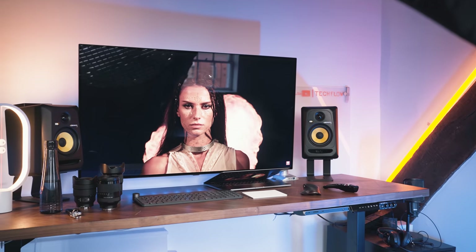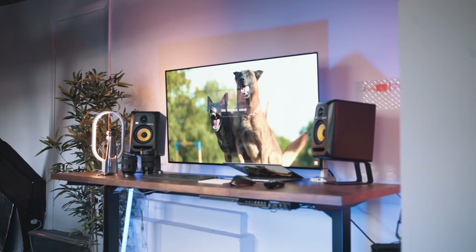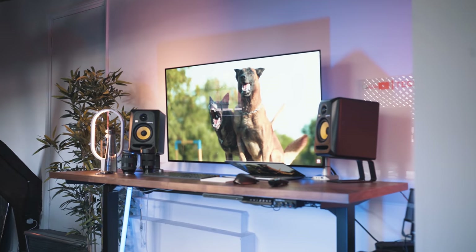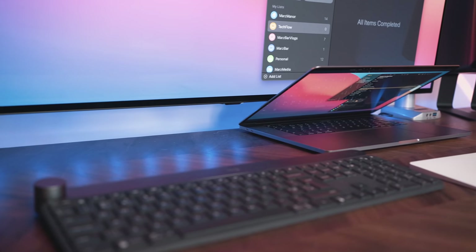Let's move on to that FlexMount arm, because I said this plays a key part in making this entire setup work — and not only does it make it work, it makes it really, really clean. If I was doing this exact same thing but using the TV stand, the TV would definitely be far too close to my eyes. Putting it on the FlexMount arm allows me to actually move the TV right back to the edge of the desk.